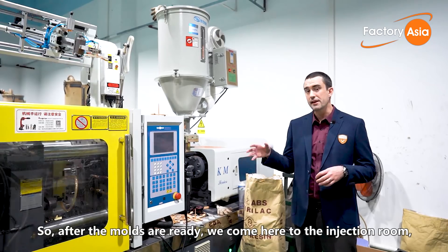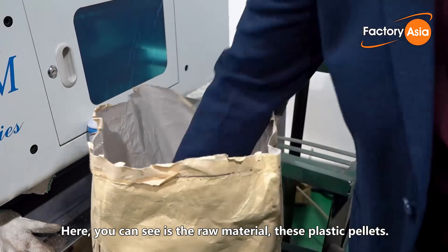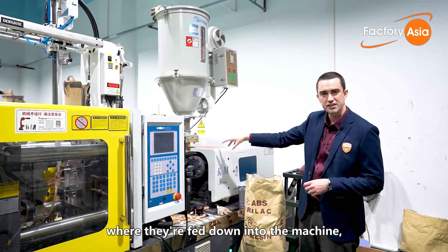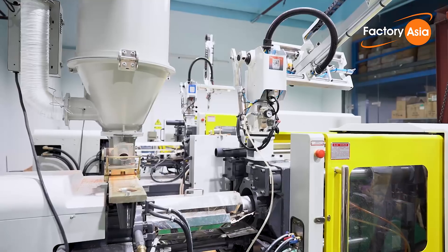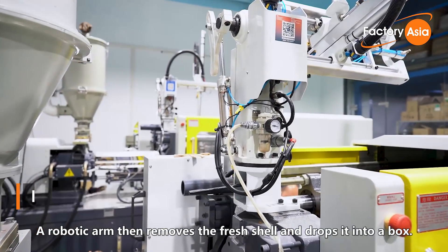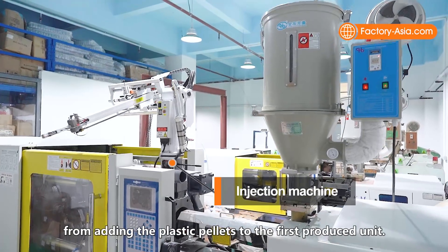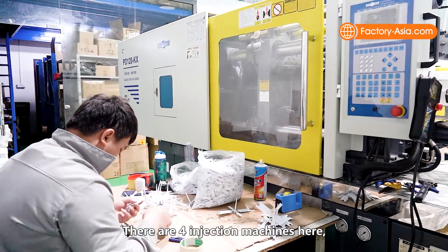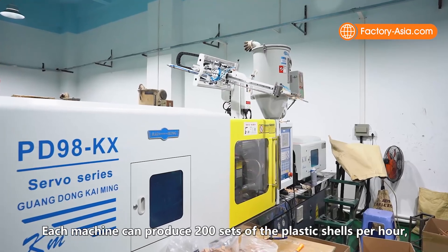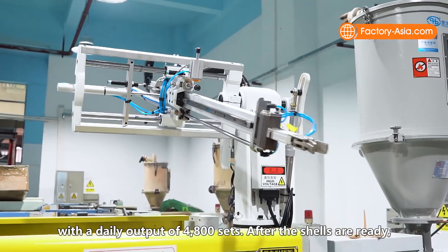After the molds are ready, we come here to the injection room, where these injection machines create the shape of the USB drive. The raw material is these plastic pellets. These pellets are fed directly into this drum, where they're fed down into the machine and melted down. The melted plastic is then injected into the mold, where it's pressed and rapidly cools. A robotic arm then removes the fresh shell and drops it into a box. The entire process takes about 30 minutes from adding the plastic pellets to the first produced unit. There are four injection machines here, and only one person needs to oversee the production output. Each machine can produce 200 sets of plastic shells per hour, and the machines can operate continuously 24 hours a day, with a daily output of 4,800 sets.